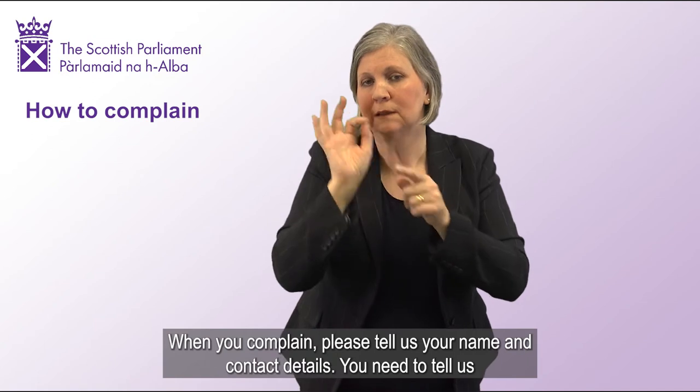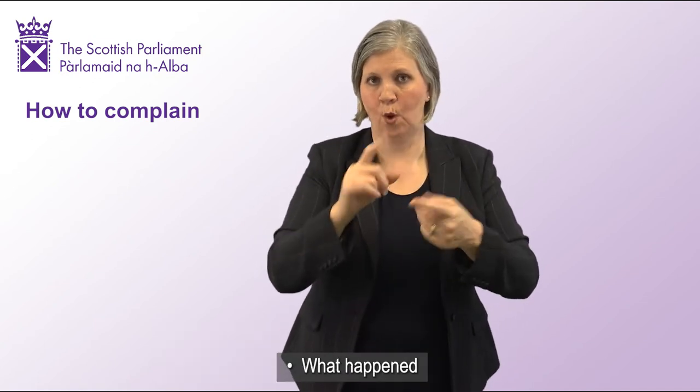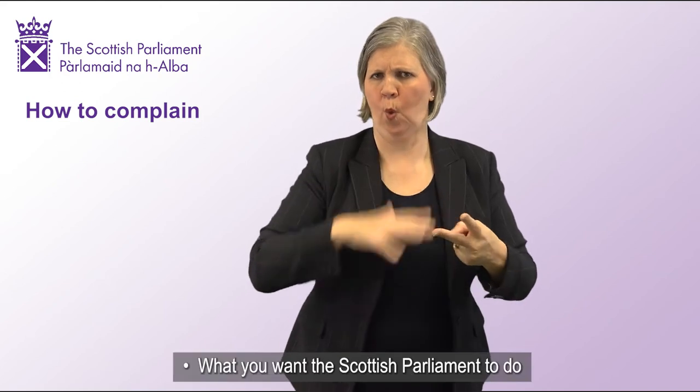When you complain, please tell us your name and contact details. You need to tell us what happened and what you want the Scottish Parliament to do.